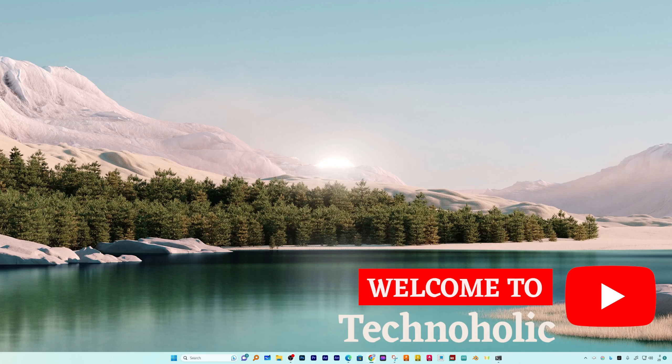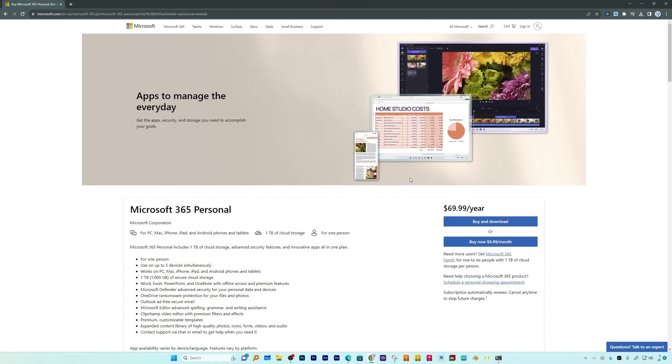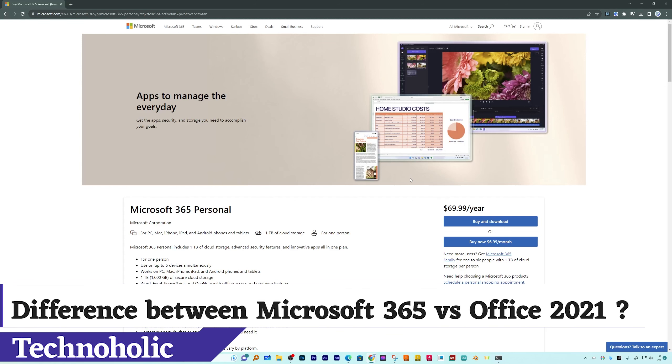Hi there everyone, my name is Pritam and I welcome you all to this channel. Today I will be talking about Microsoft Office applications and we will compare two versions. The goal is to make everybody clearly understand what is the difference between Microsoft Office 365 and Office 2021.